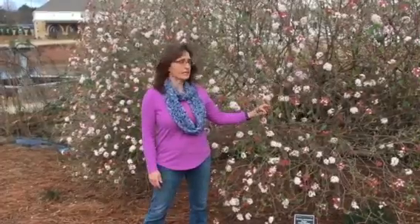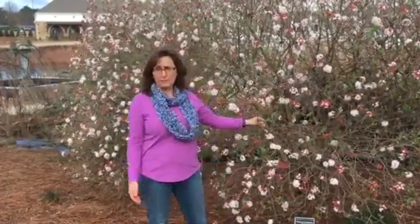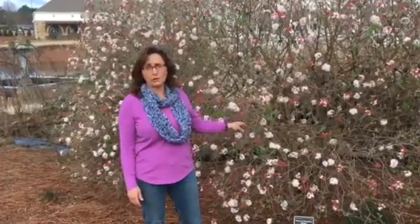This one is actually deciduous, but we have some that are semi-evergreen. We also have some viburnums out here that are evergreen with wonderful glossy leaves.